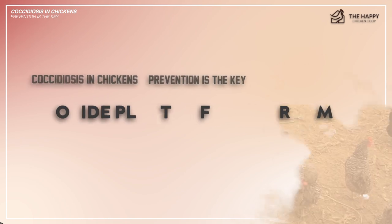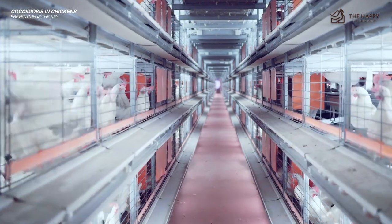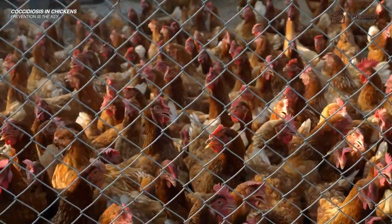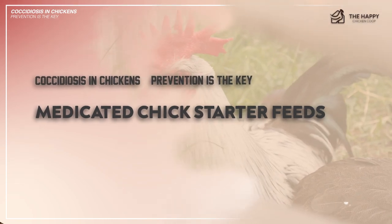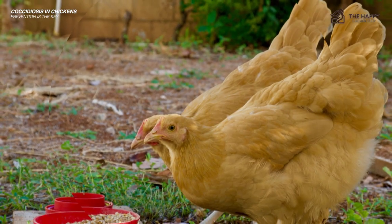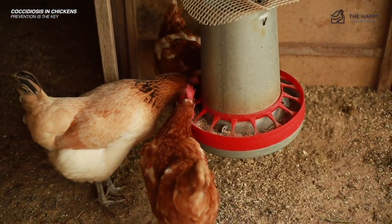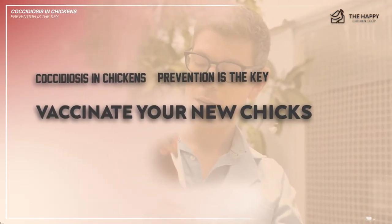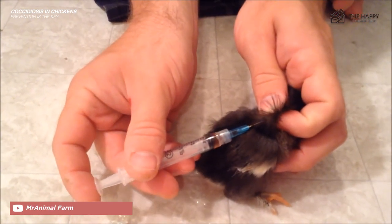Number three: provide plenty of elbow room. Broiler chickens are often victims of coccidiosis because they're kept in large quantities in small spaces. If your coop is overcrowded, coccidiosis may spread so fast you won't even know what happened. Number four: medicated chick starter feeds. When you bring new babies into the flock, whether from a hatchery or your broody hen, feeding commercially medicated starter crumble will help build their immunity to coccidiosis. Number five: vaccinate your chickens. If you have the option to vaccinate your chicks against coccidiosis, you can save yourself some worry — and they won't need the medicated feed.